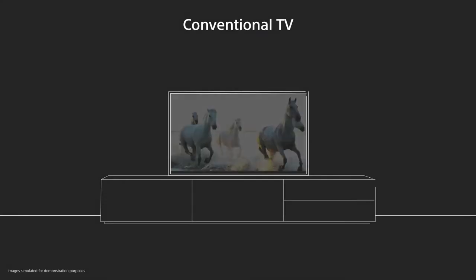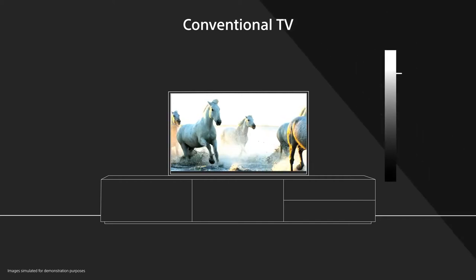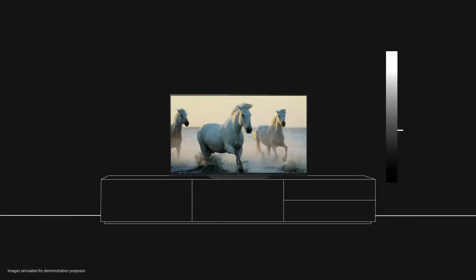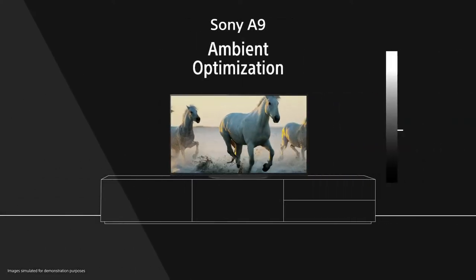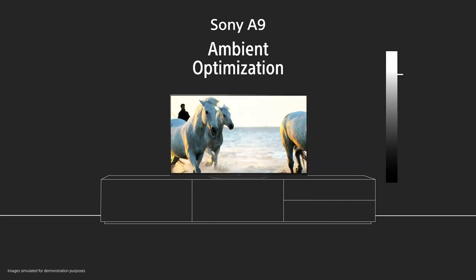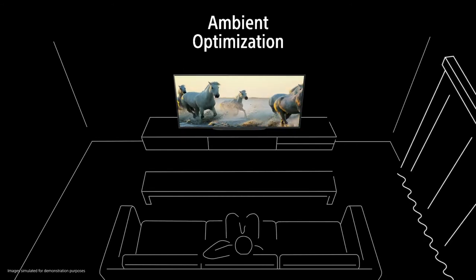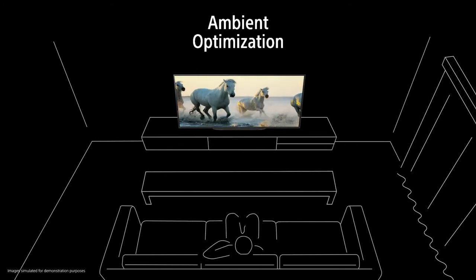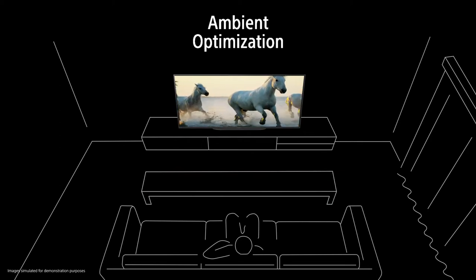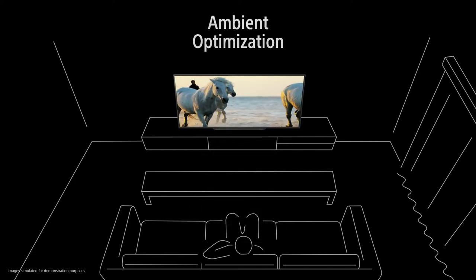On a conventional TV, brightness would remain the same regardless of light in the room, resulting in pictures that may be too dark or too bright. On the A9, an embedded light sensor detects how bright your room is and optimizes the picture so you get the perfect view. Objects in the room that could disturb sound are detected too — sound-absorbing curtains or a coffee table. The A9 detects these obstructions and reproduces optimized, enhanced sound to overcome them.